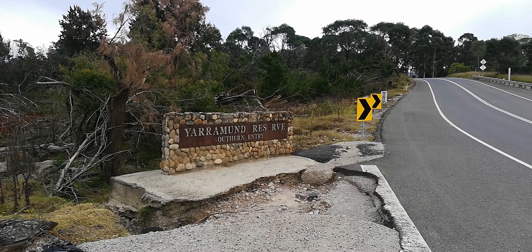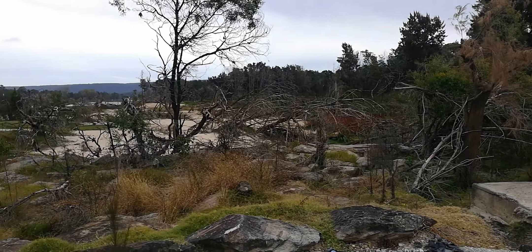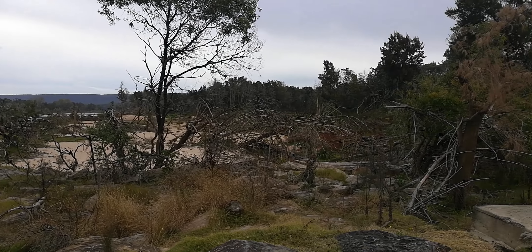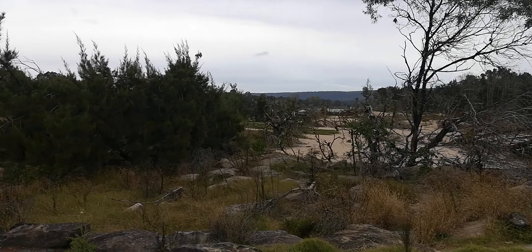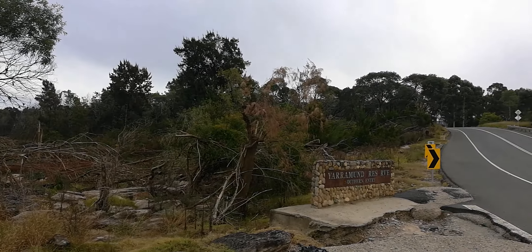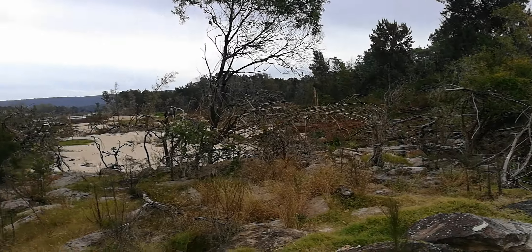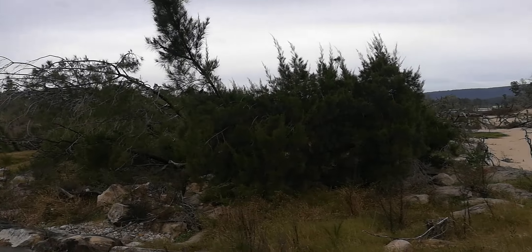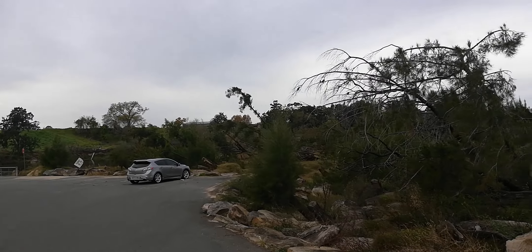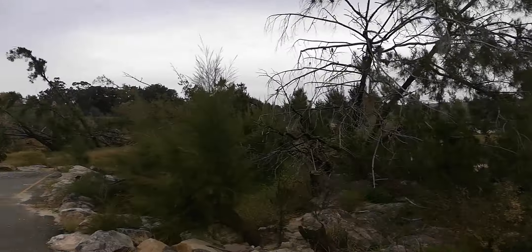I've just pulled over here on the Yaramundi Reserve southern entry side just to give you guys a look of what the 2022 floods did to this area. I've traveled along this bridge a couple of times to see all these trees falling over - look how far up the water would have gone. This is the Nepean River here, so this would head down towards Julie's house, down towards Leonae there.